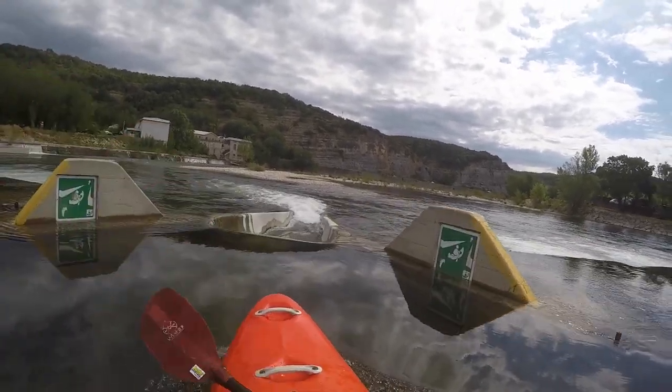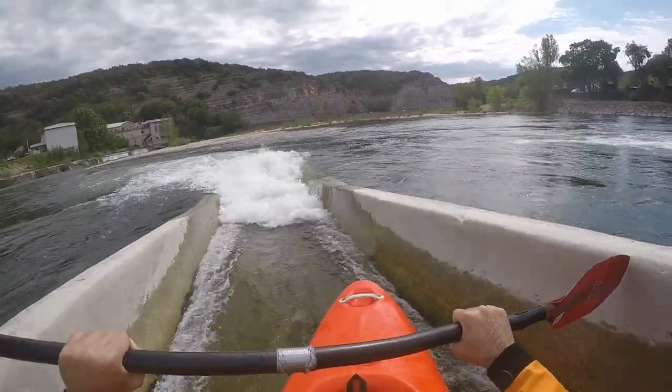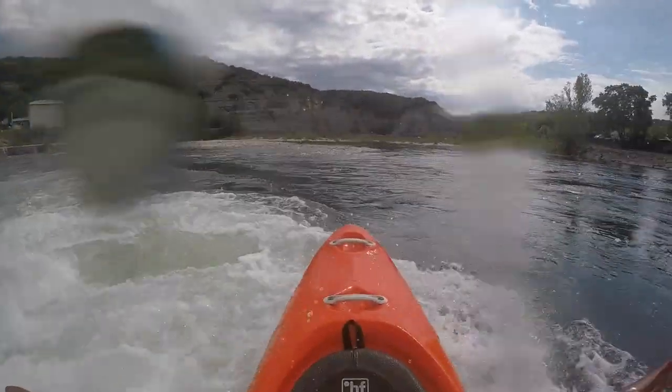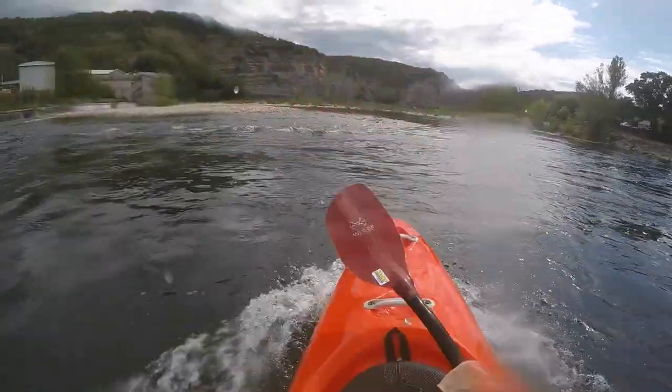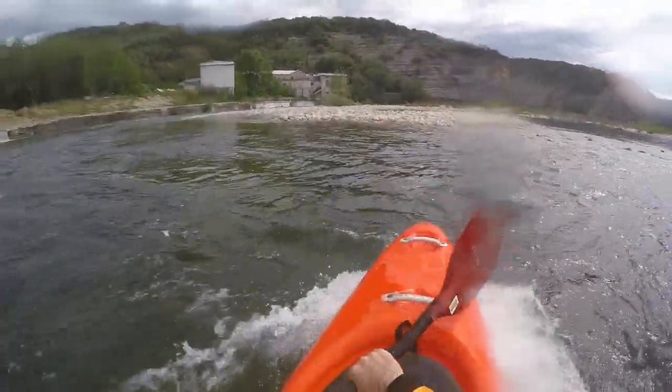The first weir at Samson has its ramp in the middle with the water flowing to the left. It can be portaged on the right. Afterwards it continues with a few waves.